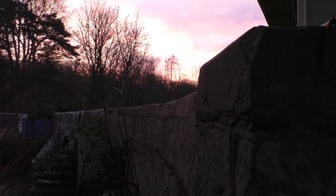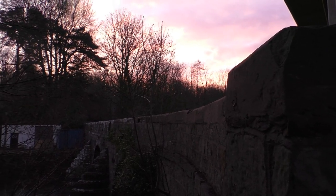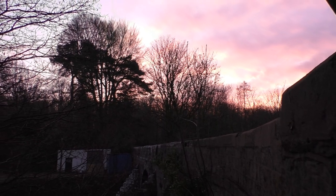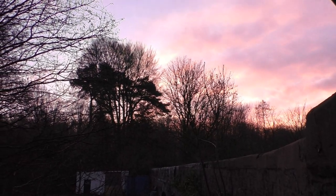Here we are looking at the old bridge — Tinnegan — with the sun dipping behind the trees. I have to say it's looking rather nice.